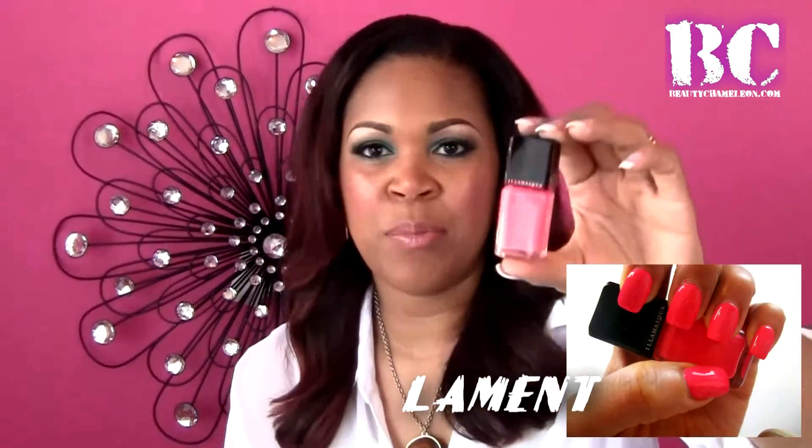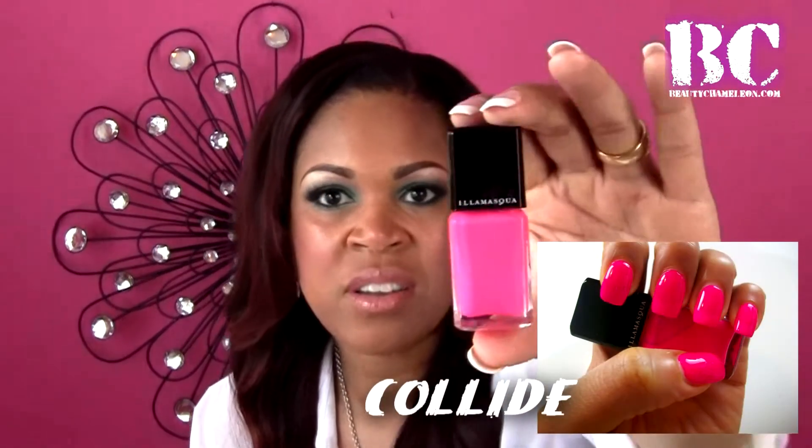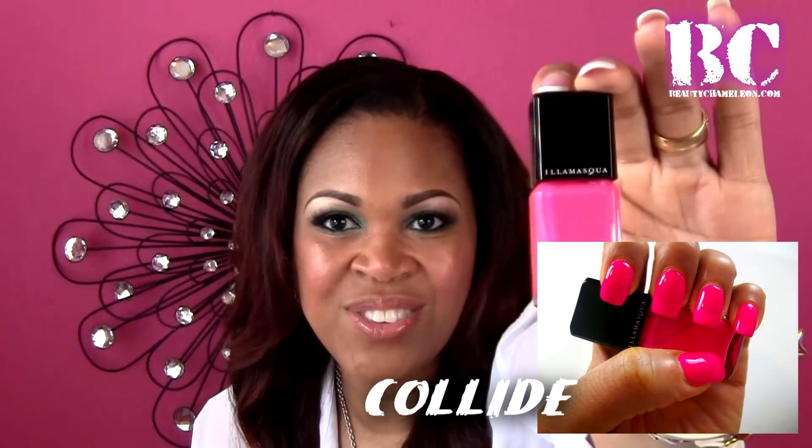The last two — yes, I know I'm crazy! Sometimes you want a nice peachy mango tone on the toes and nails, and then a bold bright fuchsia. That led me to trying Illamasqua's Lament, which is gorgeous — again high gloss, chip-proof shine. The other color I picked up is Collide; I had to search multiple stores to find this one because it was hard to locate in stores. Those are the colors I am loving right now.